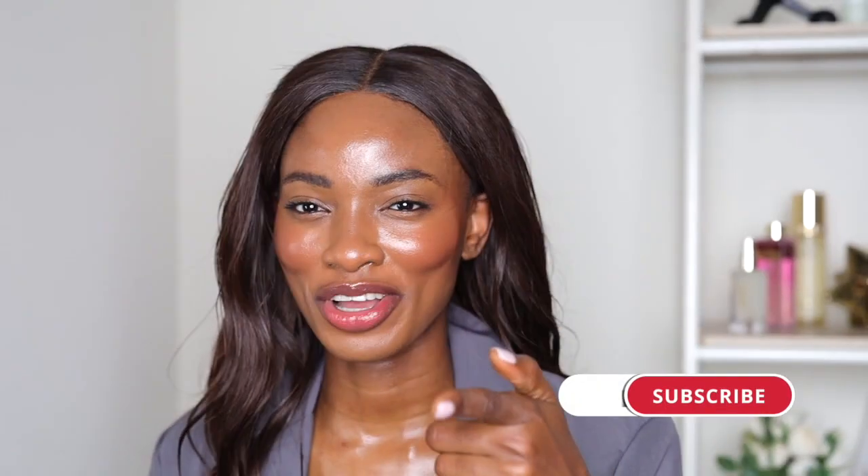I hope you guys enjoyed that video! Make sure to thumbs up if you liked this, subscribe, join the family — stop stalking me and not subscribing. I'll see you guys next time, bye!